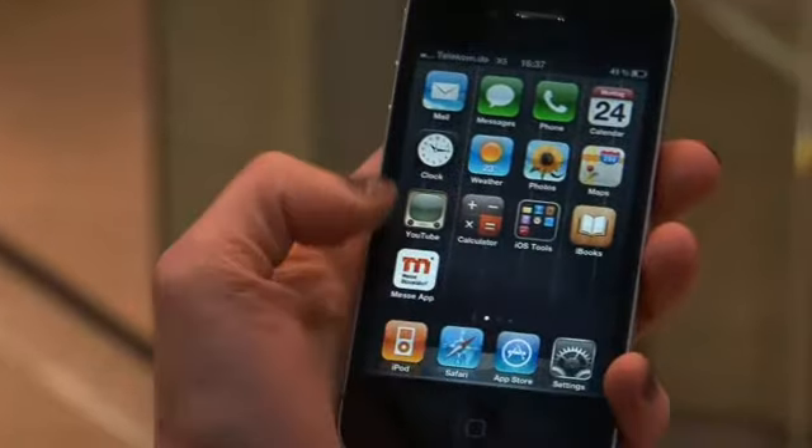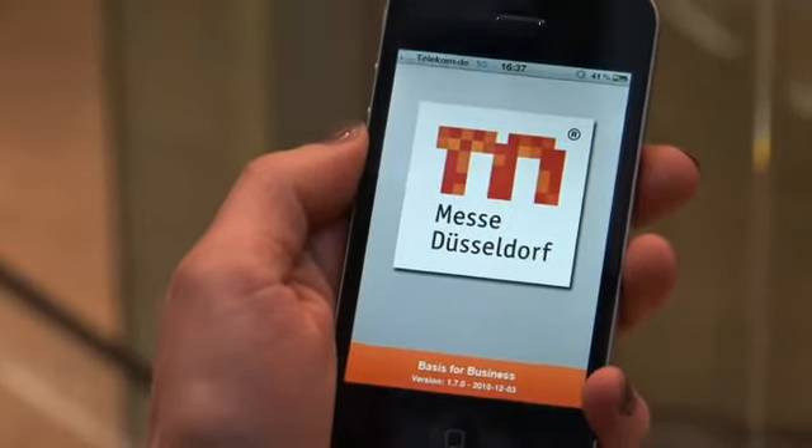If you are planning on visiting the GIFA, METEC, Therm Process, or Newcast, then I would recommend downloading the app of the Messe Düsseldorf. It's easy to find — it's in the App Store, it's free, and it really is worthwhile.